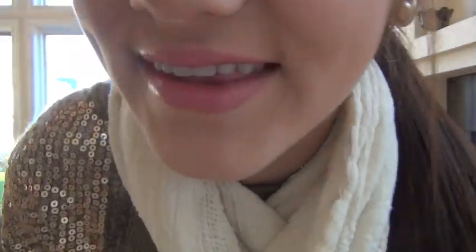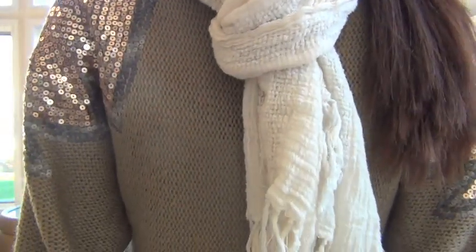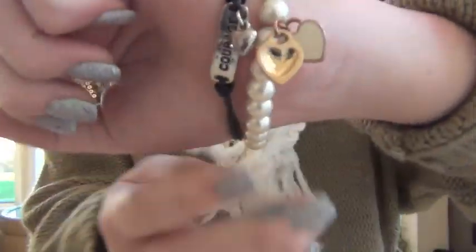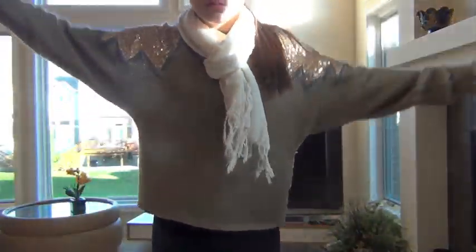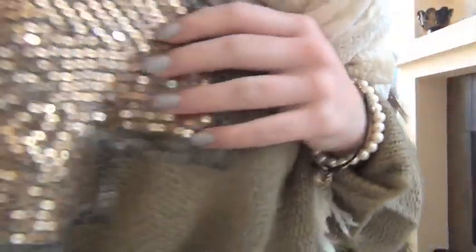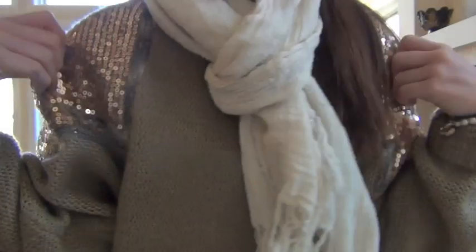Hey guys, it's Tuesday. I'm in a different setup because it was so dark in my room, so I moved to my downstairs area. I have on neutral eyes and a Tarte lip stain — I think it's Blushing Bride. I'm wearing the same rose gold heart earrings from Forever 21 and the same two bracelets from yesterday. I'm wearing this long oversized sweater — I got it in a medium so it's really big on me. It's a taupe color with glitter shoulders; it's pretty glam, I love it.